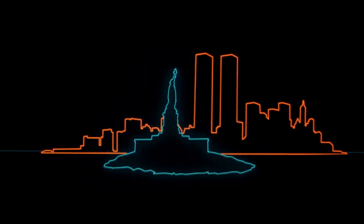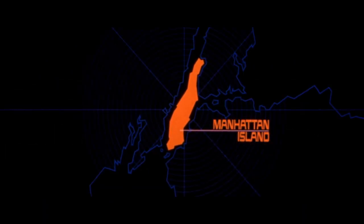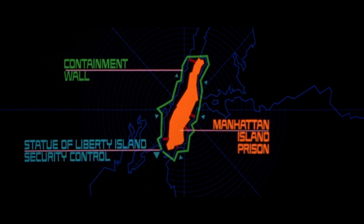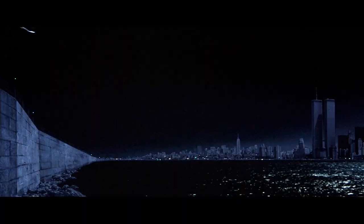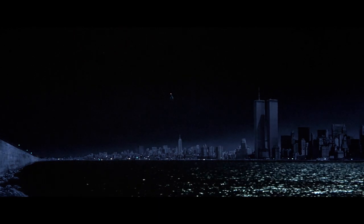The film takes place in the far-off future of 1997, inside the island of Manhattan, which has been converted into America's sole maximum security prison. In order to achieve the grim look of a dilapidated, dystopian Manhattan on a budget, director John Carpenter had to get creative, as filming in the real New York City would prove to be expensive and overly complicated.